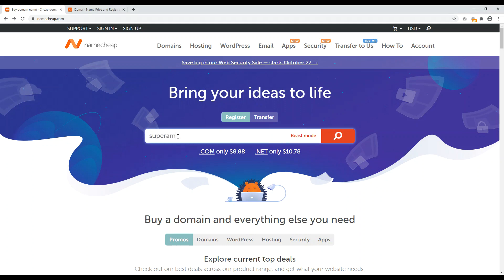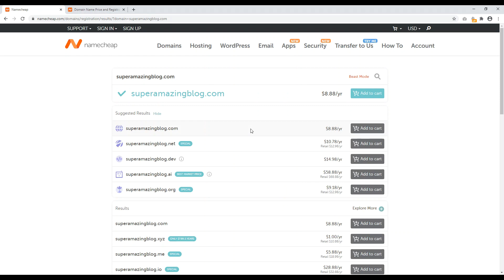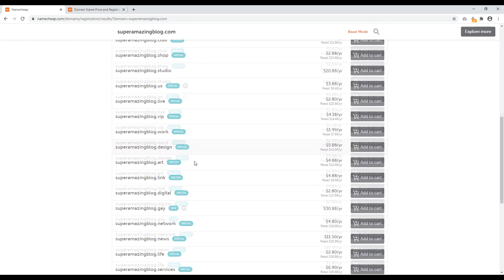So I'll type in superamazingblog.com and we'll just see if this is available. I'll click the search icon and here we go. Once you search for this at a domain name registrar — any like GoDaddy, they're all the same — it'll give you a page telling you if it's available or not. And so superamazingblog.com is available to add to my cart right now. But if it wasn't available, that means I would need to come up with something else. I strongly recommend you get a .com for your first website, but there are a bunch of other domain extensions to be aware of, like .net and .org as well.